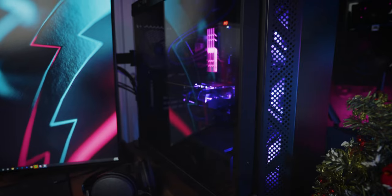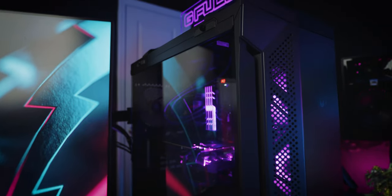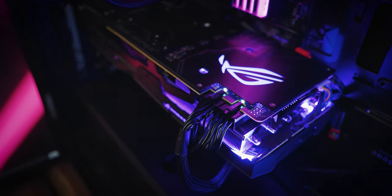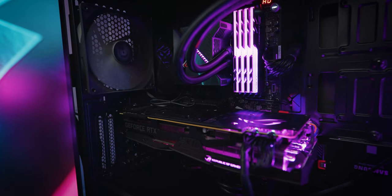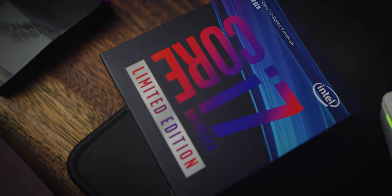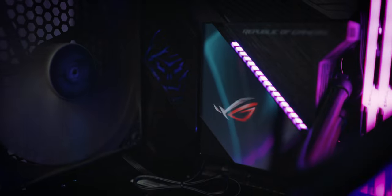My gaming PC is built inside an ASUS TUF Gaming GT501 case. Graphics are powered by an ASUS ROG Strix 2080 Ti OC Edition. Everything is plugged into an ASUS ROG Maximus XI Hero BO4 Edition — I know it's maybe not everybody's cup of tea, but I was really into BO4 at the time and it works the same. For the processor, we're running an Intel i7-8086K. For the CPU cooler, we're doing an ASUS ROG Ryujin 240. 32 gigabytes of G.Skill Trident Z RAM at 3200MHz.